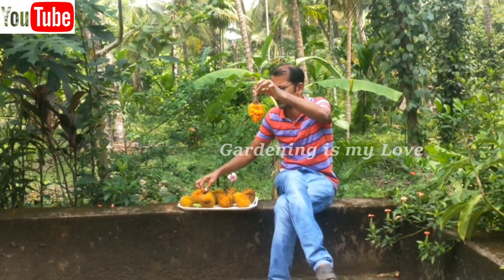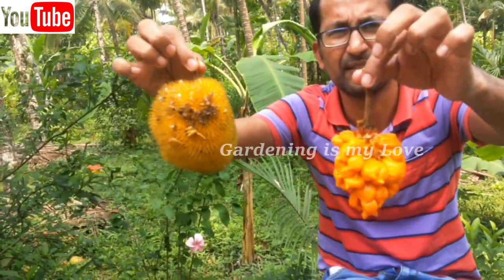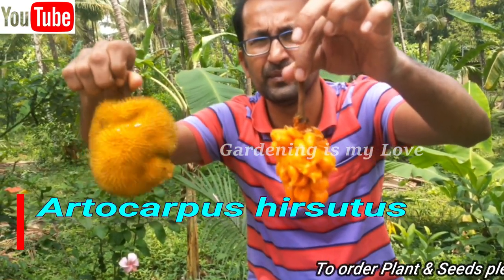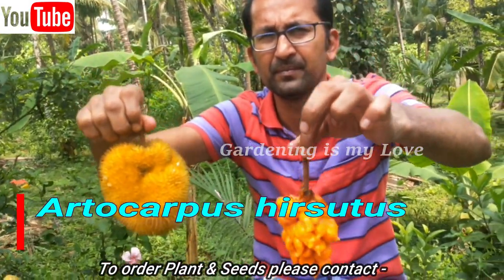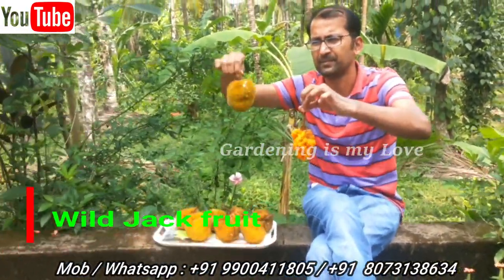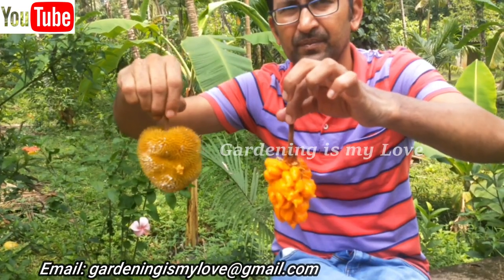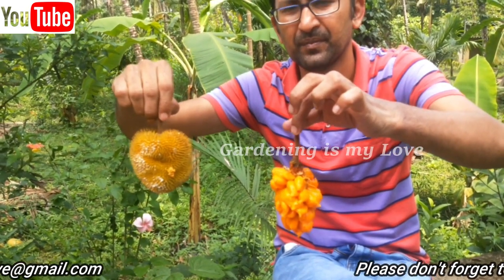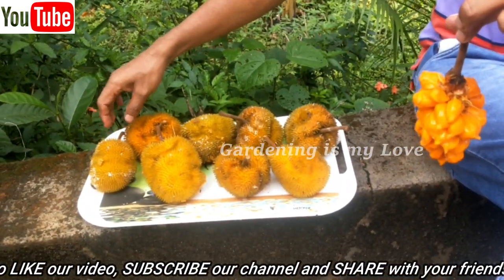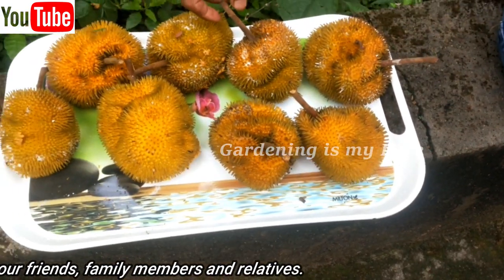Hi friends, welcome to your favorite YouTube channel, Gardening is My Love. Today I introduce before you Anjili Chakka, Artocarpus hirsutus, the wild jackfruit of Kerala — a tropical evergreen tree. Have you heard the name Anjili Chakka, the wild jackfruit? Have you ever tasted it? It is Kerala's own fruit, belongs to the Moraceae family. Anjili is a tall evergreen tree that grows up to 20 to 25 meters in height, with edible bright yellow fruits covered with seeds.